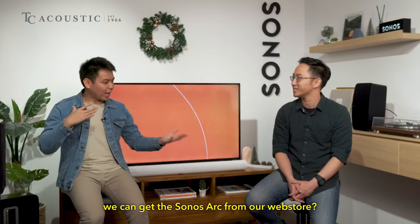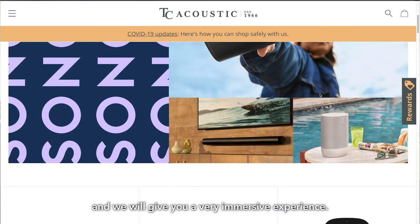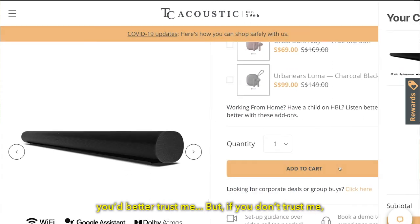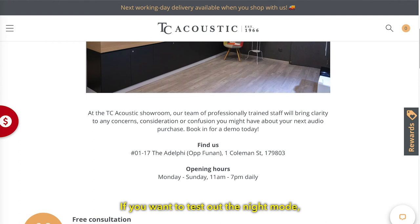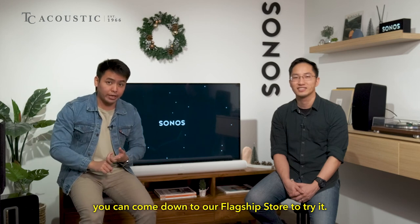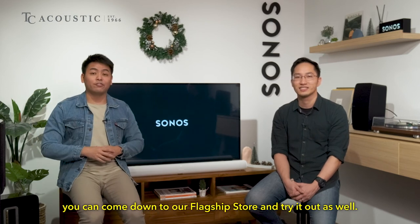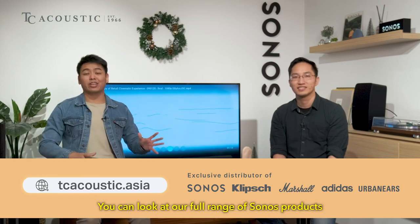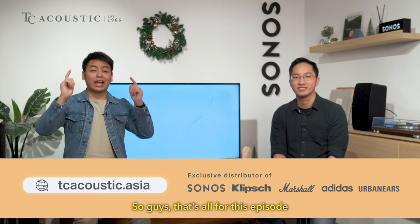You can get the Sonos Arc from our web store or come down to our flagship store for a very immersive experience. At the flagship store you can test out Night Mode, Speech Enhancement, and Dolby Atmos in the Sonos app. If you prefer online, head over to our website sg.tcacoustic.asia — our web store has the full range of Sonos products, as well as the other brands we carry.